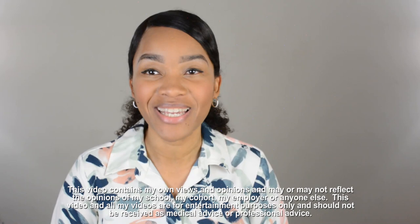What's up you guys? It's Adana. Welcome back to my channel. Thank you guys so much for joining me today. I'm going to talk to you guys about how to pay off your loans after you've gone to PA school.